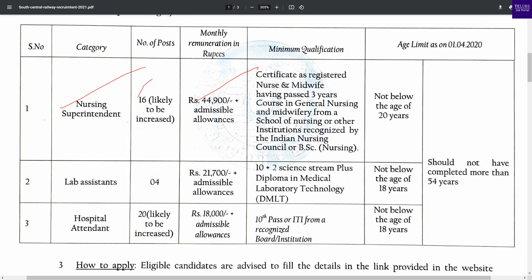You can apply for this post. You can apply for a 3-year general nursing midwifery course, BSc nursing, or a nursing midwifery course as qualifications.